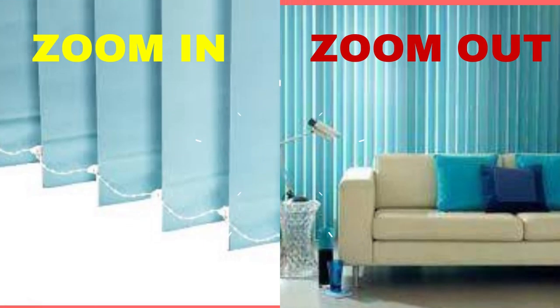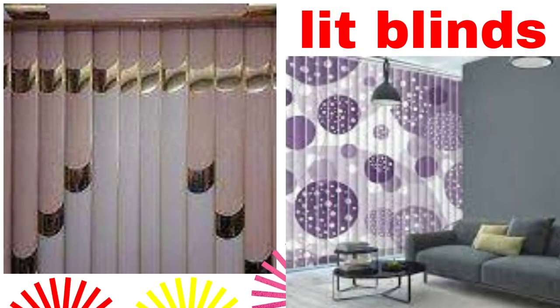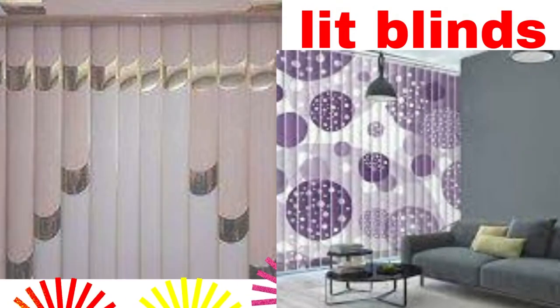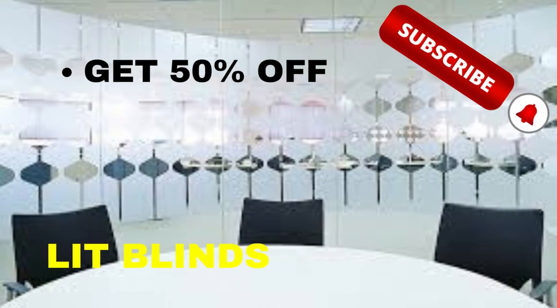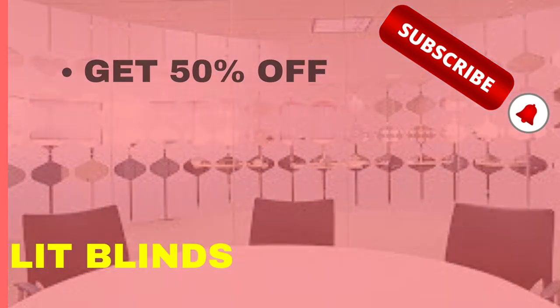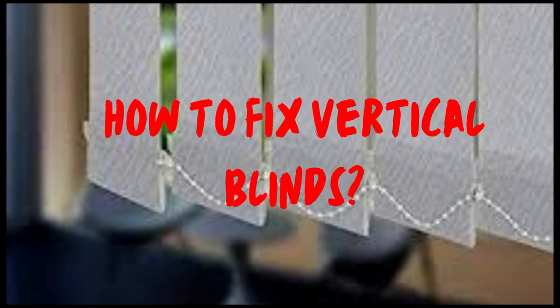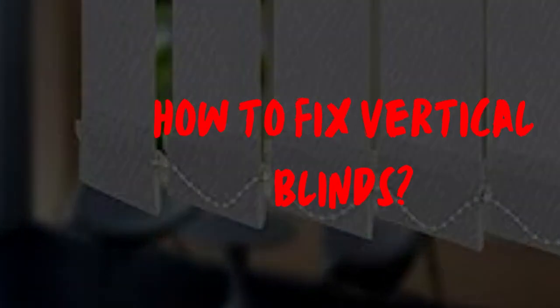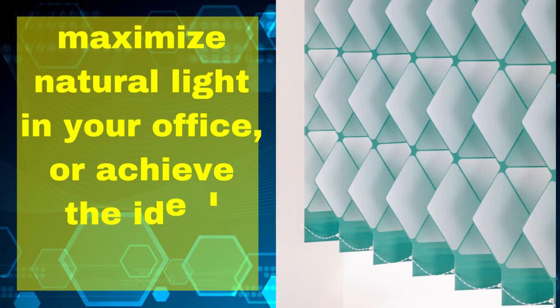By simply tilting the slats, you can easily filter or block out natural light, creating the perfect ambience for any room. This level of control is especially valuable in spaces where changing light conditions or privacy needs vary throughout the day. Vertical blinds are also an excellent choice for larger windows or sliding glass doors, as they can be customized to fit a wide range of sizes and are easy to operate.